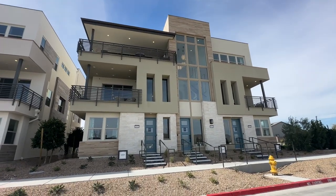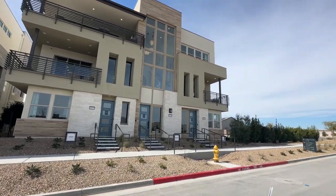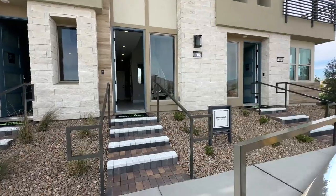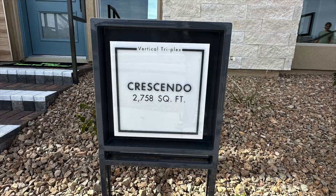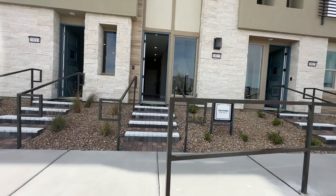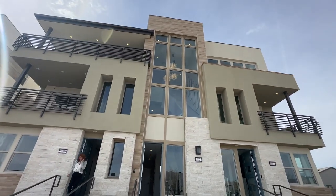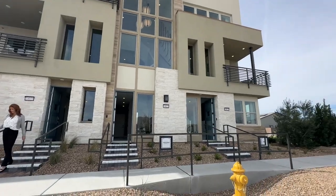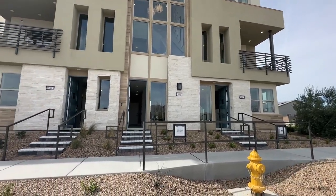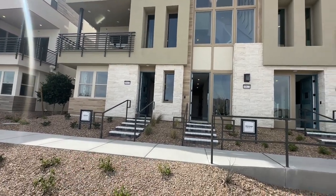They have three different floor plans to choose from: the Vantage, the Crescendo, and the Ascent. We're going to take a tour of the Crescendo collection, which is the largest condo unit here at Trilogy Sunstone, and it's all the way up on the third floor. The Ascent is a smaller 1,300 square foot unit, and then you have the Vantage, which is around 1,700 square feet.